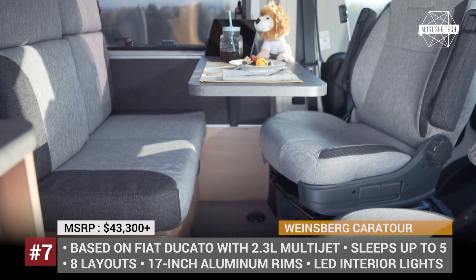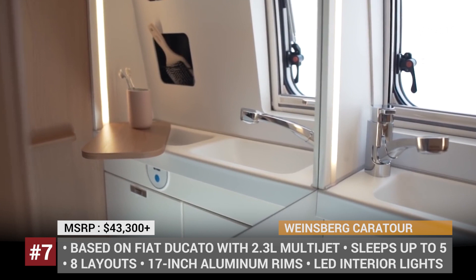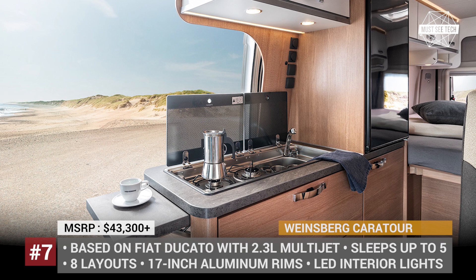Among the optional add-ons are ambient lighting, CO and smoke detectors, the original Fiat rotating captain chair seats, and LED daytime running lights.